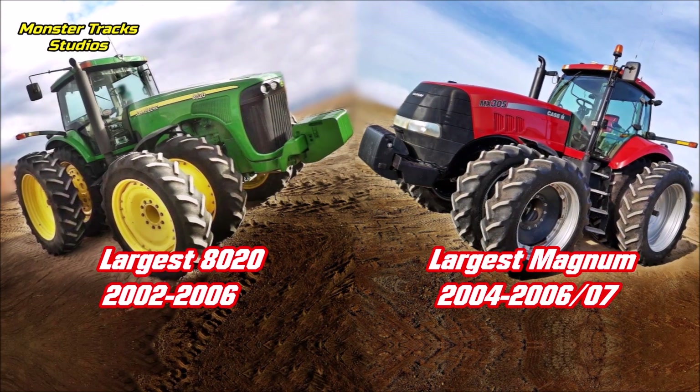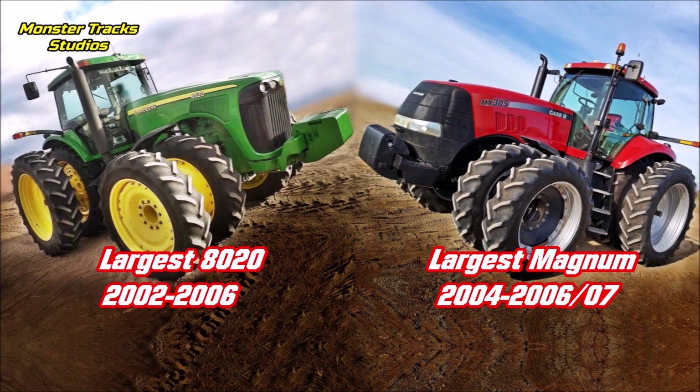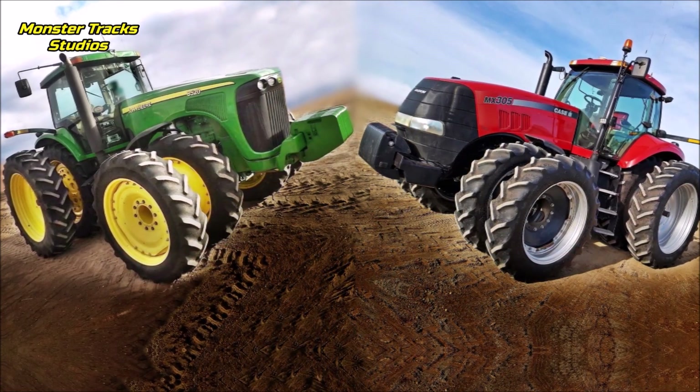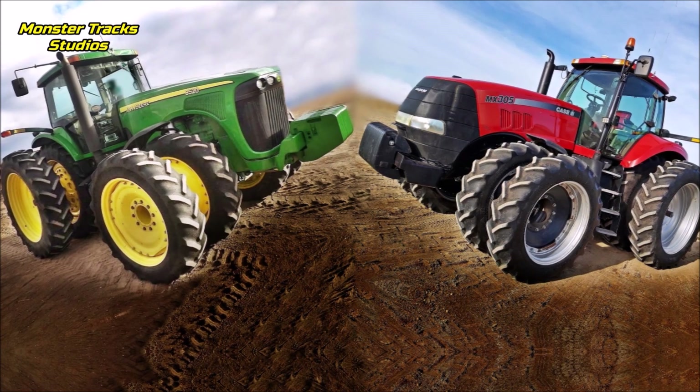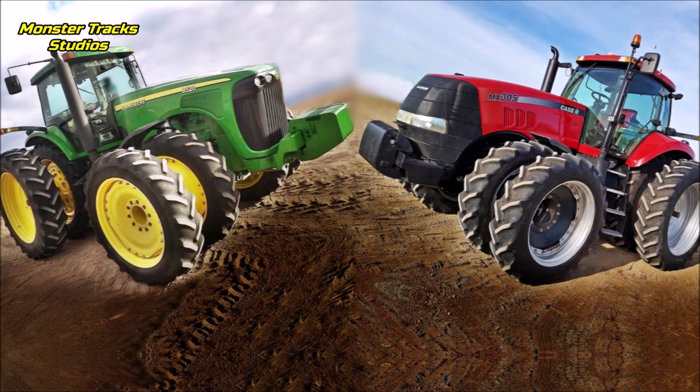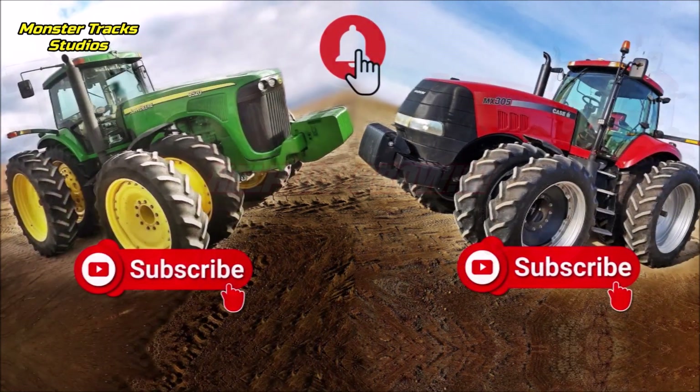You can find them on the market as used, so if you want to buy a 305 horsepower old tractor and these two are recommended to you, stay until the end of the video to see which comes first on power, size, performance, innovations, and fuel use.